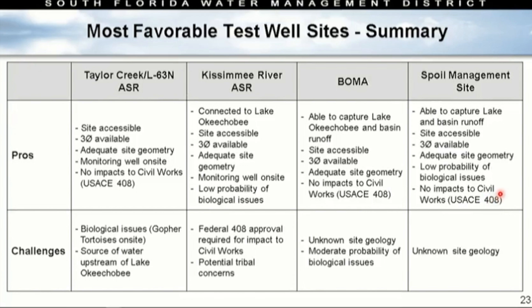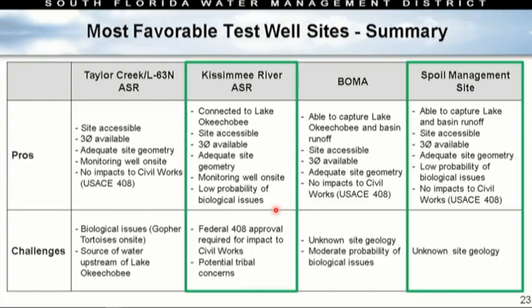Now that you've all passed the test, we come back to our test well locations because we need your input. We'd love your feedback on which locations you believe are most important for moving forward with test wells. These were the most favorable sites of all the green dots evaluated: Taylor Creek, Kissimmee River ASR, Boma, and the spoil management site. This captures the pros and challenges reviewed. Staff, having looked at all these sites, believes two are probably the most favorable of the most favorable. I'll leave the comparison up here for you to peruse and invite any questions you may have.